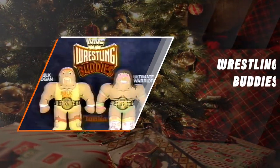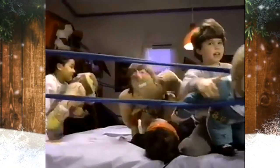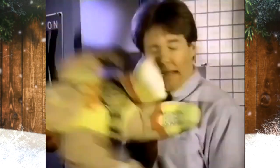WWF Wrestling Buddies. Wrestling Buddies of the 1980s were made by Tonka and were large plush pillow dolls made to resemble big-name wrestlers like The Ultimate Warrior, Macho Man Randy Savage, Million Dollar Man, and Hulk Hogan.